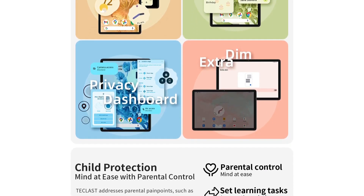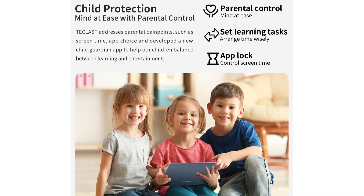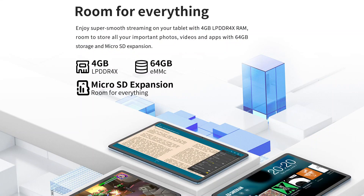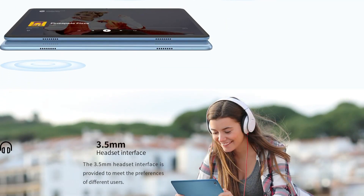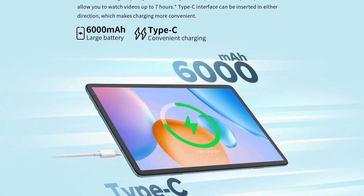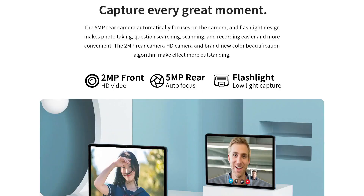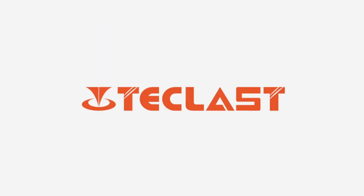Overall, the Teclast P30s is a budget tablet that offers good value for its price. Its Mediatek chipset, large battery, and variety of features make it an attractive option for those looking for an affordable tablet with decent performance. Its 10.1-inch display, cameras, and connectivity options make it suitable for a range of tasks such as web browsing, streaming video, and playing games. If you're in the market for a budget tablet, the Teclast P30s is definitely worth considering.